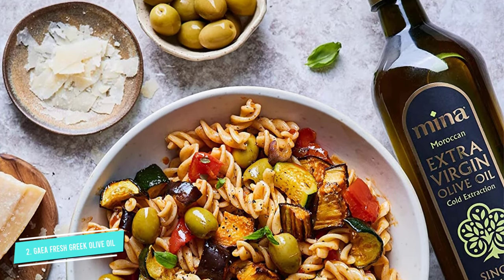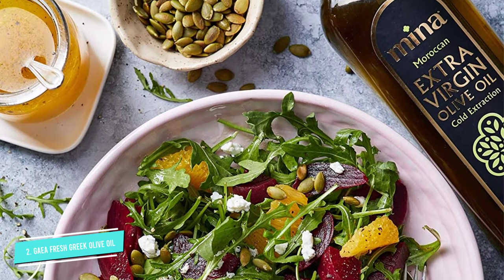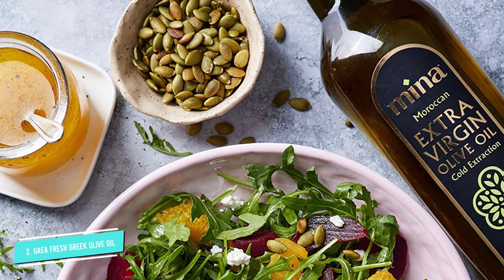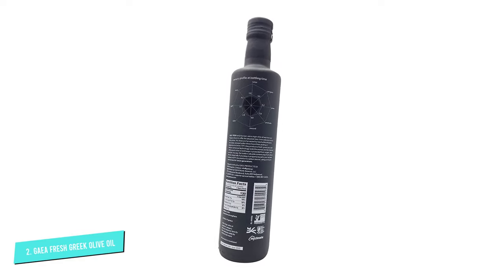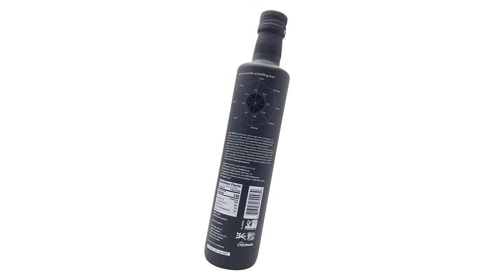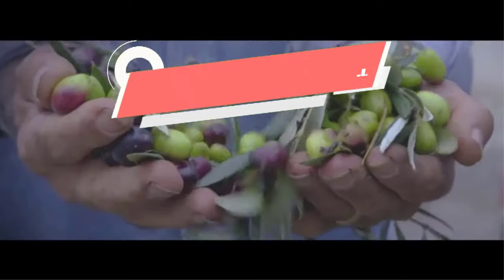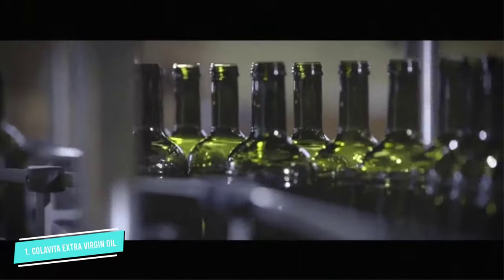The harvest date is shown clearly on the body of the bottle. It's made from Koroneiki and Athinolia variety olives, harvested when green. With such fresh flavor, nothing can beat this oil when it comes to salad dressing.